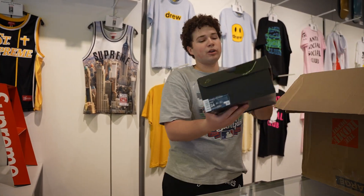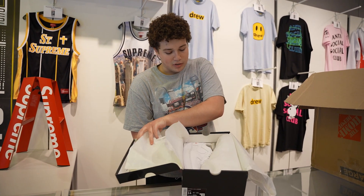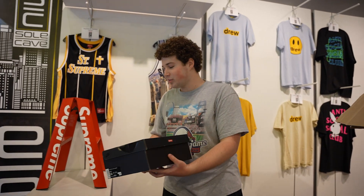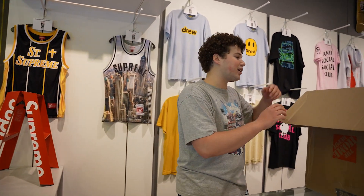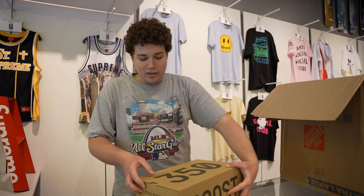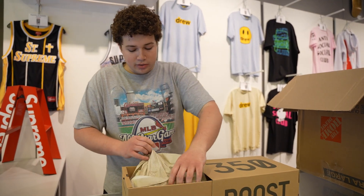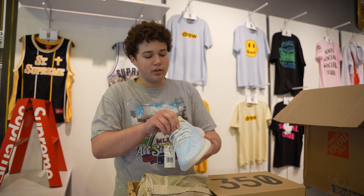Got a couple more Supreme Air Forces, again in the white colorway, size 14. Been trying to stock up on size 14s — everybody's been asking for them, so we're trying to get more and more in store. We've got about nine or ten of these Yeezys in here — newly released, in the mono ice colorway.